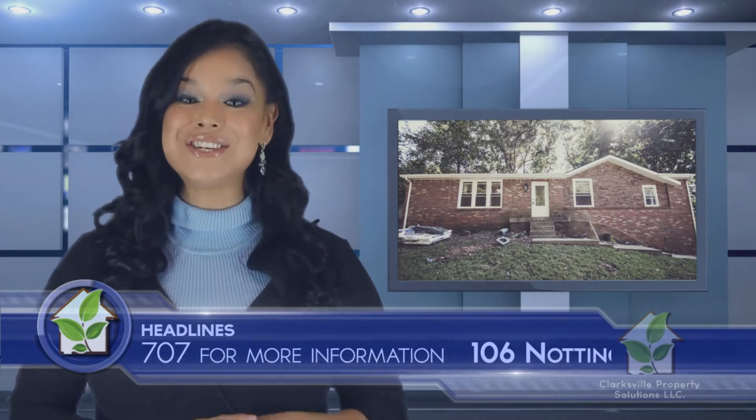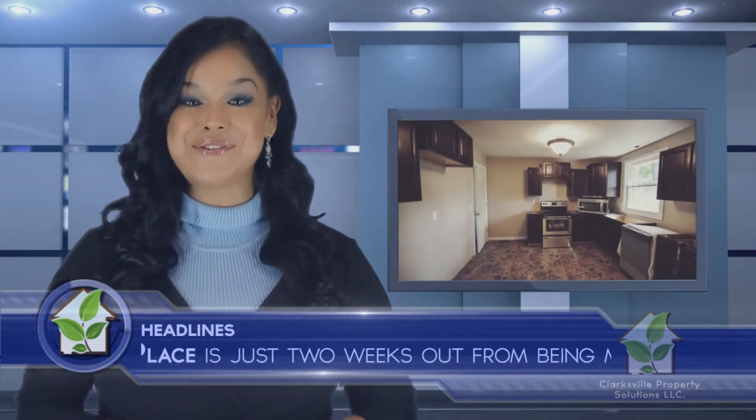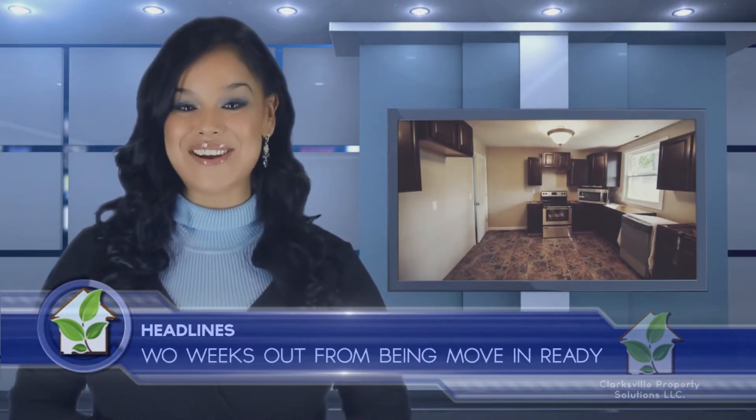106 Nottingham Place is just two weeks out from being move-in ready. Beautiful stone features complement the new windows and roof. Soon, great landscaping will complete the large front yard.